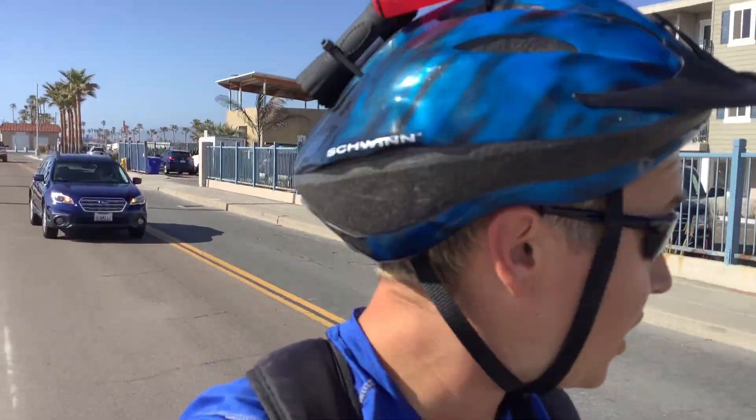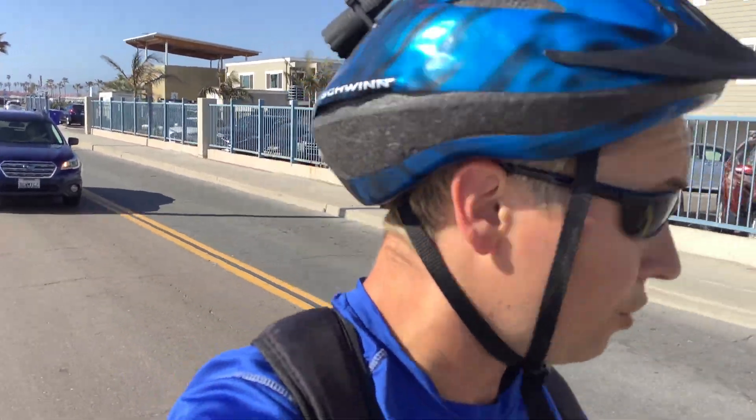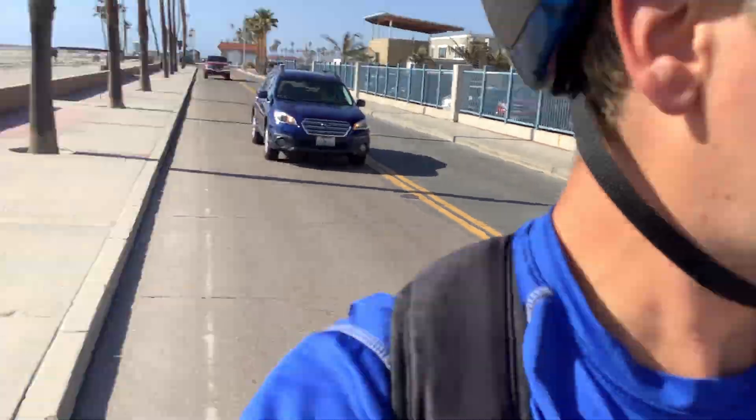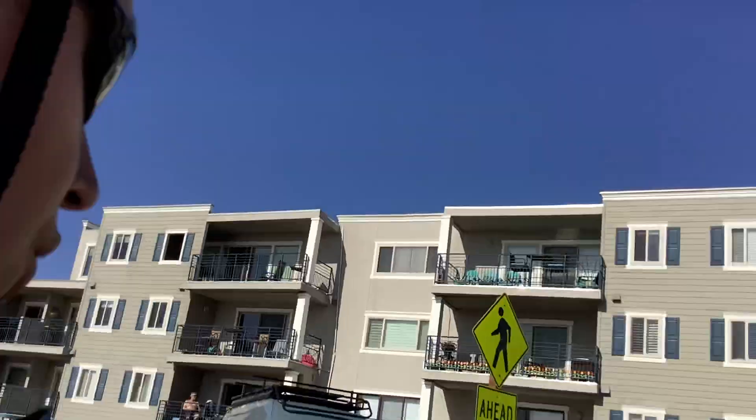When you're skating, you don't want to wear headphones because you want to be able to hear the cars behind you. I can hear that car behind me without looking back. You also want to use your turn signals to let people see your intentions.